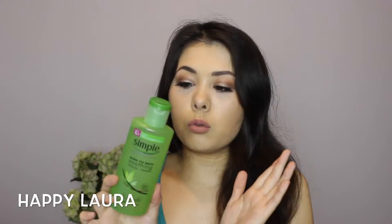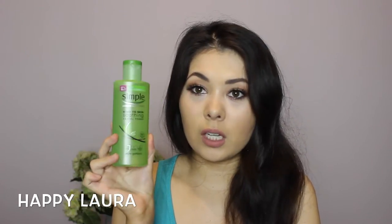I picked up the Simple Sensitive Skin Experts Toner — I keep accidentally calling it Simple Kinda Skin, but that's not what it's called. I just love this toner; it's my go-to. I've tried high-end ones, I've tried heaps of toners, and this is the one I keep going back to. I think this is like my fifth bottle — I'm not even kidding.